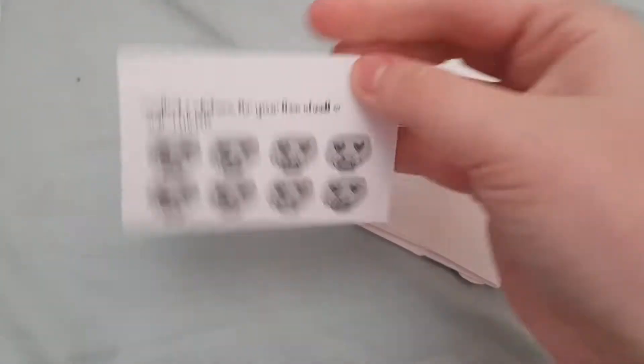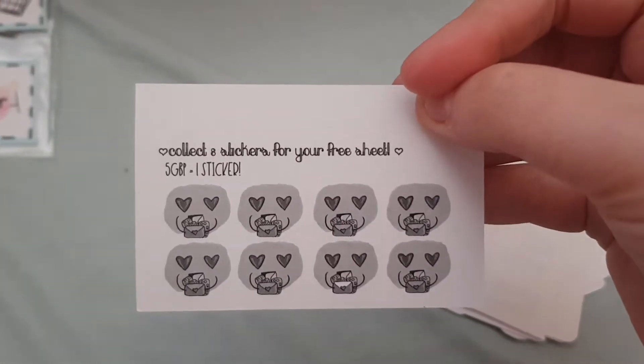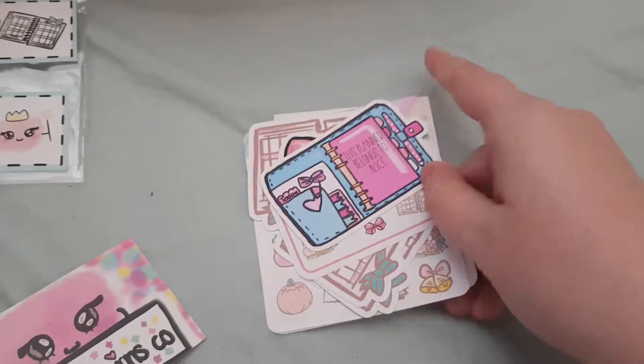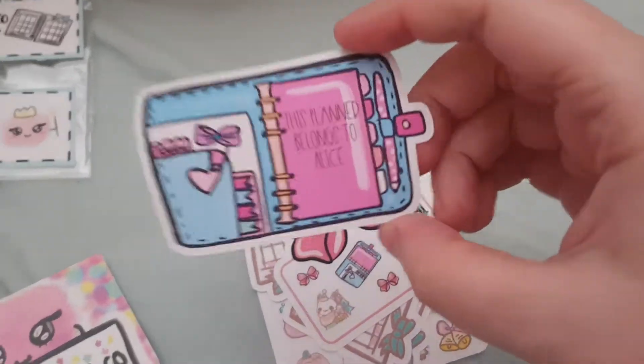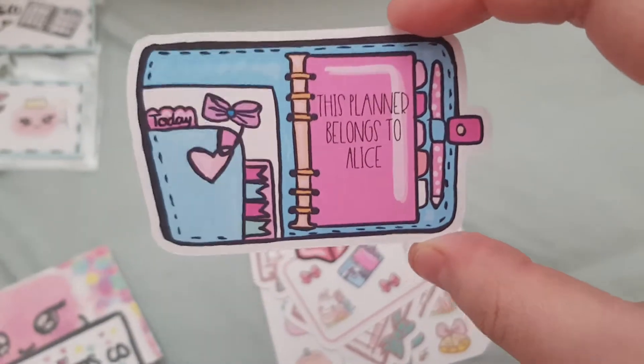Come on out. So first up we have this cute little business card that has a collection sticker on the back. I don't think I spent over £5, but I could have — I really don't remember. First up is this personalized little planner thing that says 'This planner belongs to Alice.'